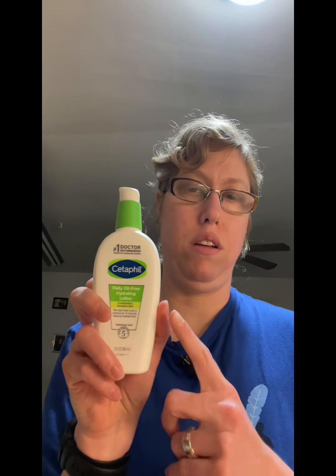This is also from Cetaphil — their daily hydrating moisturizing lotion. I use this on my face and on my neck. I use it at nighttime and it just makes my face feel well moisturized and refreshed. I really like this product too.